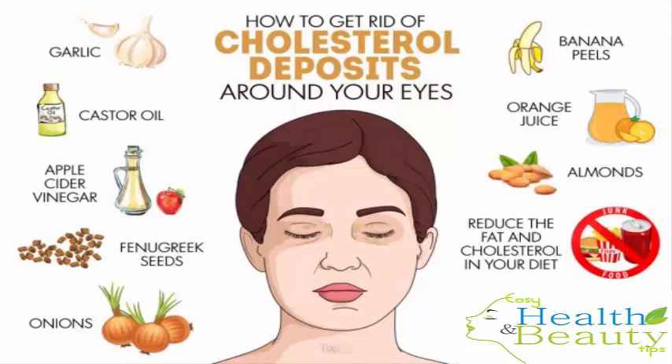Cholesterol spots or deposits that you can notice around your eyes are bumps of fat that develop underneath your skin, usually in the inner canthus of the upper eyelid. They are also known as xanthelasma. While one of the main causes of xanthelasma is a high level of low-density lipoproteins, LDL or bad cholesterol, in the body, it can also be due to genetic factors, diabetes, liver disease and other conditions.